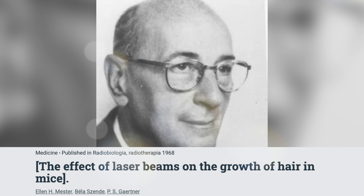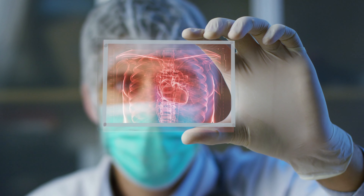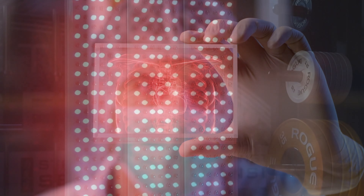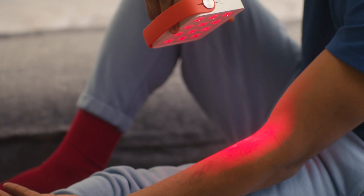It was actually discovered in the 1960s by Dr. André Meester as a way to rapidly stimulate hair growth. However, the technology has since become popular in many medical fields, and is now starting to find its way into the fitness and lifestyle industry due to its ability to stimulate the body's recovery process.